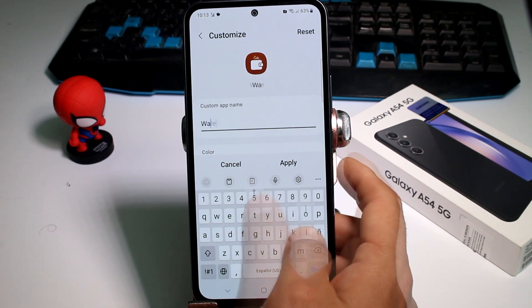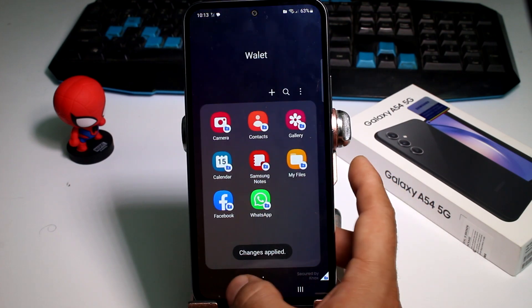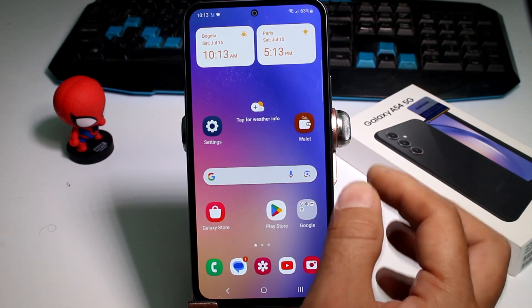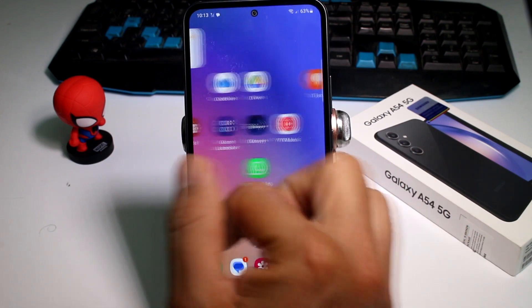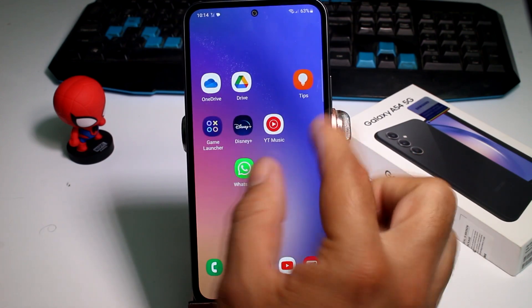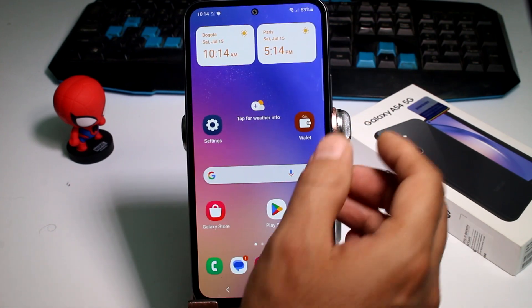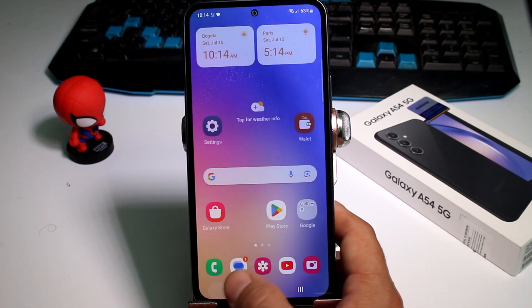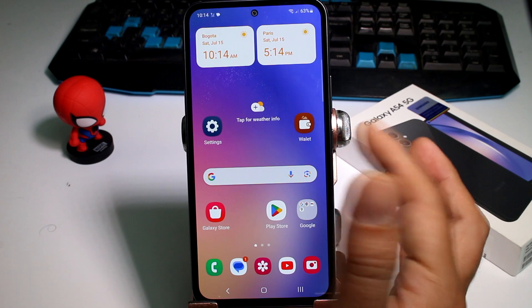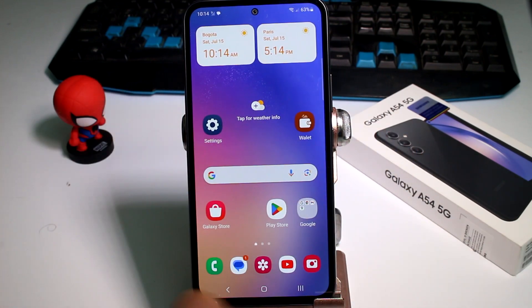Why 'Wallet'? Because a wallet app is something that would naturally have a password. So if your husband, wife, boyfriend, or girlfriend sees your apps — YouTube, WhatsApp — and then sees Wallet and tries to enter, they'll just see a PIN or password prompt. They won't know it's your secret folder. That's how you can hide your secret folder without actually hiding it.